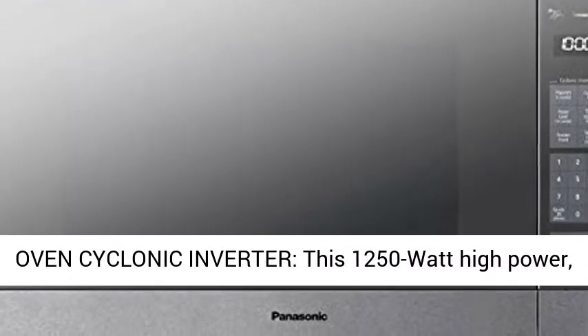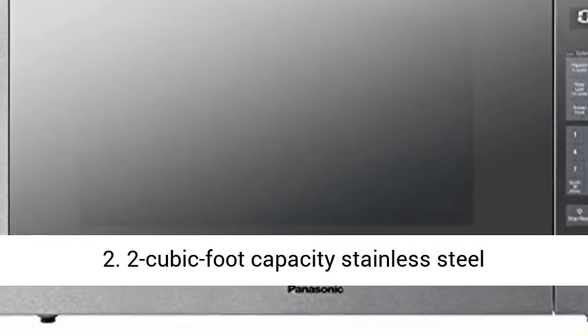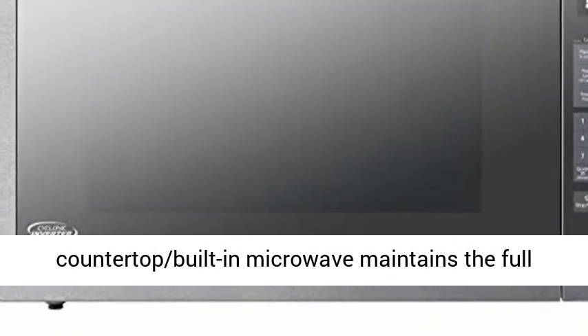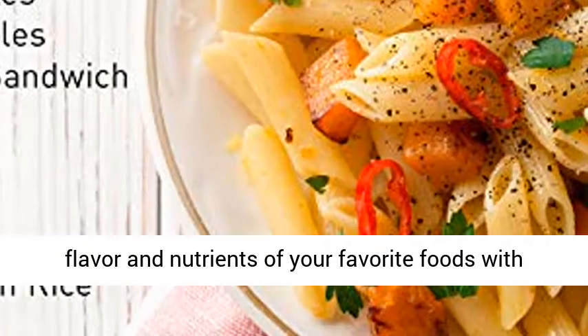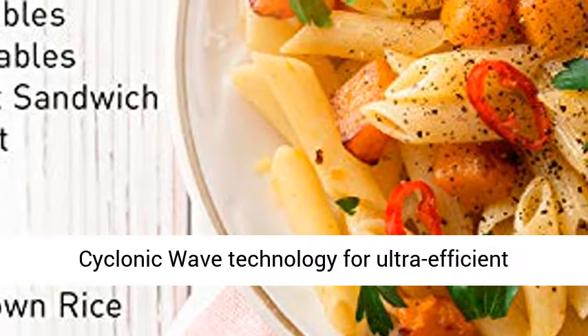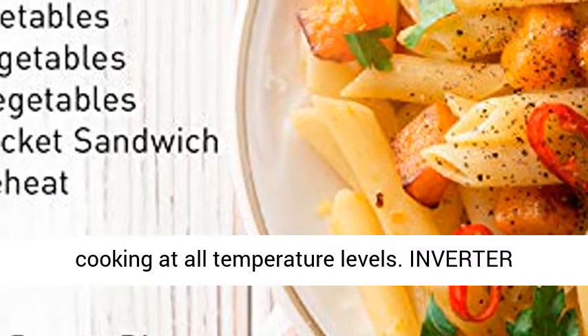Silver. Panasonic Countertop Microwave Oven Cyclonic Inverter — this 1250W high power, 2.2 cu. ft. stainless steel countertop built-in microwave maintains the full flavor and nutrients of your favorite foods with cyclonic wave technology for ultra-efficient cooking at all temperature levels.